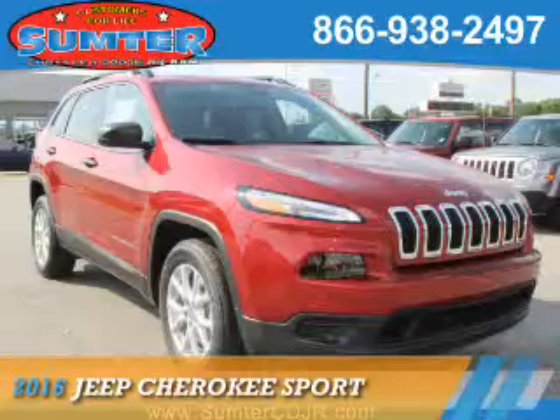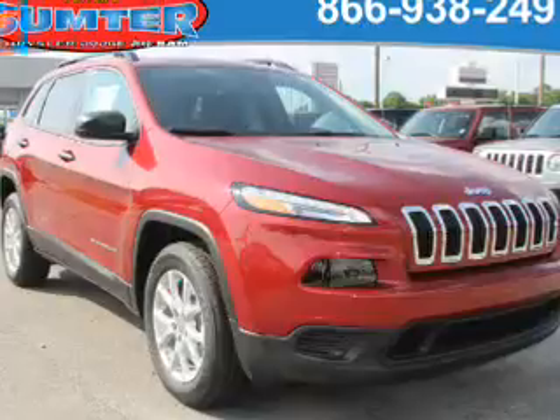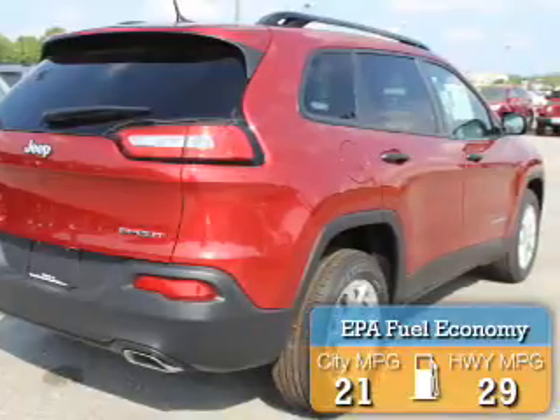Presenting the 2016 Jeep Cherokee. It's powered by front-wheel drive, six-cylinder engine, and an automatic transmission. Great fuel efficiency saves you money by requiring fewer trips to the gas station.